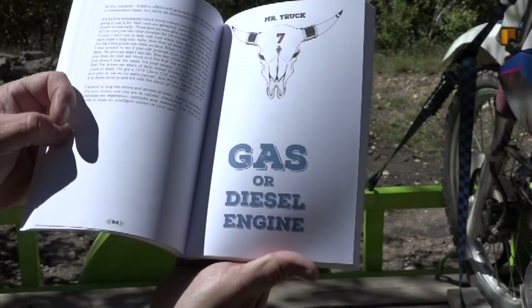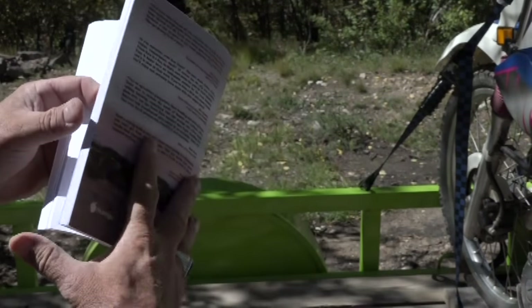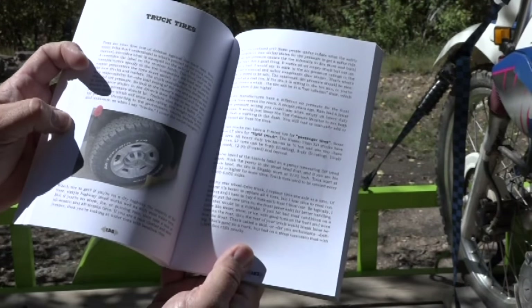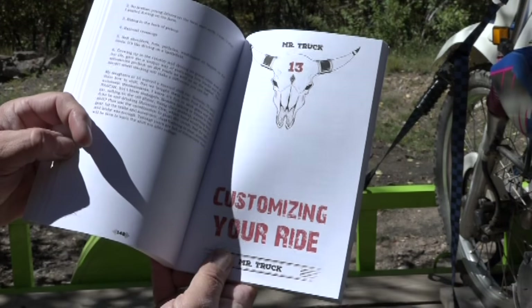We talk about payload, how to figure that, GVWR combined weight rating, axle weight rating, tongue weight, and teenage safety when they learn to drive. You can get this at independent stores like Tattered Cover, on Amazon, or Barnes & Noble. Just Google 'truck nuts book' — make sure you put 'book' in there or you might be surprised.